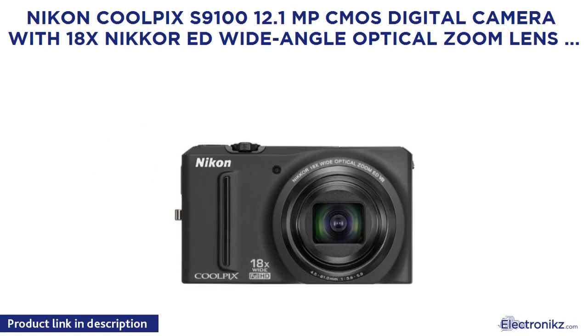Nikon Coolpix S9100 12.1MP CMOS Digital Camera with 18x Nikkor ED Wide Angle Optical Zoom Lens and Full HD 1080p Video. Black. Old Model.